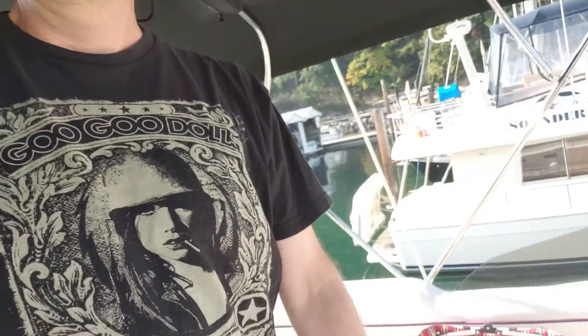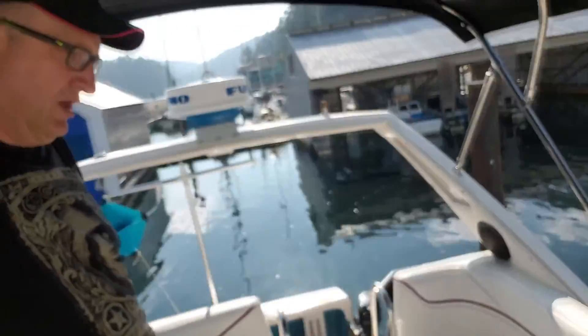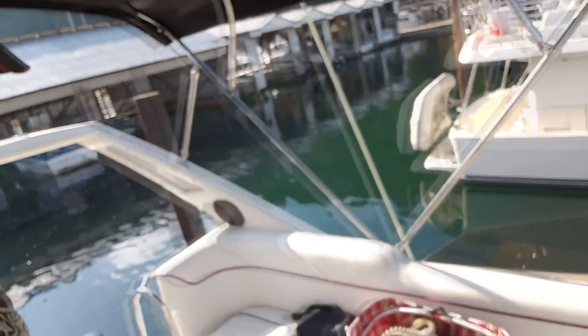Here I am on the pilothouse, or the flying bridge as civilians call it. Showing off the new bimini that we had made. Engines are running, we're just getting ready to depart. Done all my pre-sail checks and got my bridge pack up there. Took on fresh water and we're good to go. It's about one o'clock in the afternoon on the 12th of October — looking forward to a great weekend.